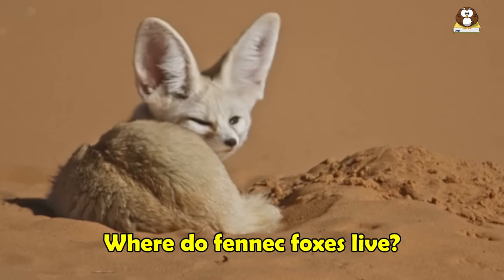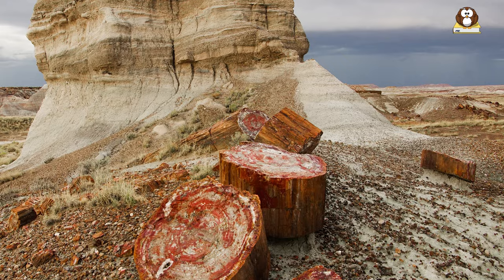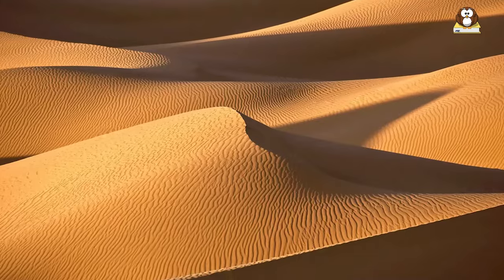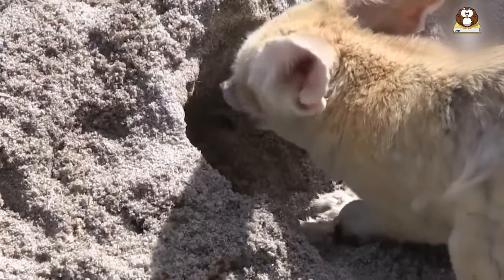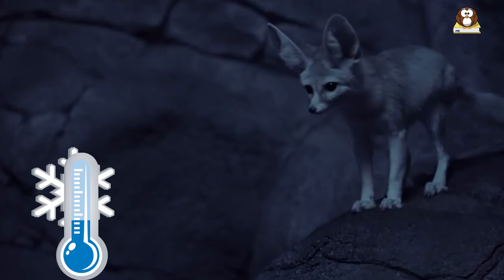Where do fennec foxes live? Fennec foxes are found in the Sahara Desert of North Africa and the Sinai Peninsula. Specifically, they can be found in a range of arid and semi-arid habitats, including sand dunes, rocky deserts, and scrublands. They are well adapted to living in hot and dry environments and can be found in regions with daytime temperatures that can exceed 40 degrees Celsius and nighttime temperatures that can drop below freezing.